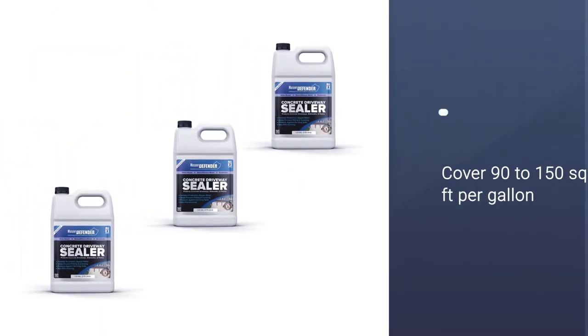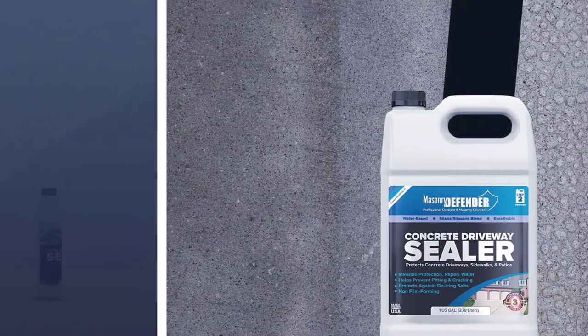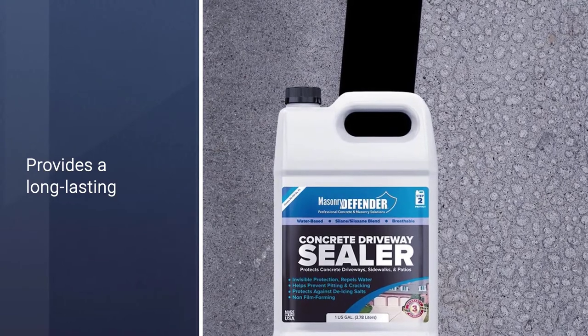The bottle is cheap and includes one gallon of the liquid, but while some other sealers will cover up to 250 feet per gallon, Masonry Defender will only cover 90 to 150 square feet, so you will need more of this solution.